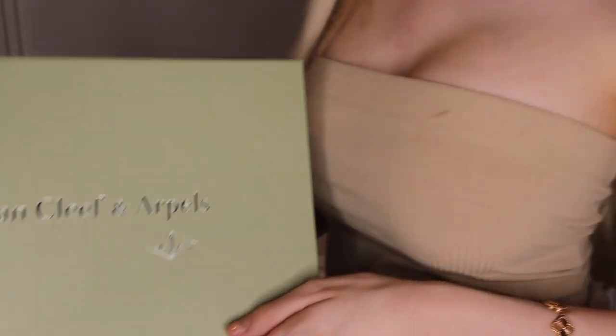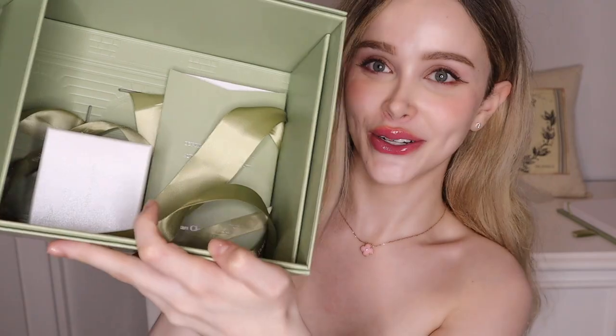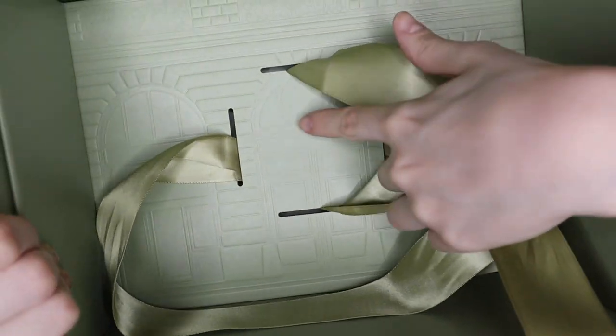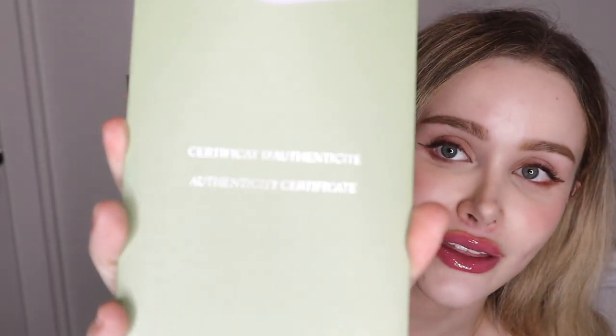So here in the mail I received this beautiful Van Cleef and Arpels box. I had previously unboxed this already but I wanted to officially sit down and make the official unboxing video. There's a protective piece on top, and inside we go — you can see the building embossment of the paper inside this box. I had my receipt in there as well as the certificate of authenticity. As much as I love the Alhambra, another beautiful line is the Frivol line — so let's open this up.